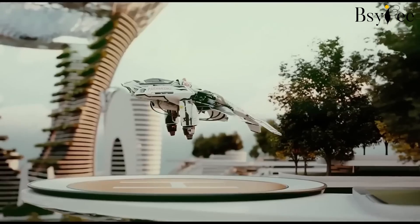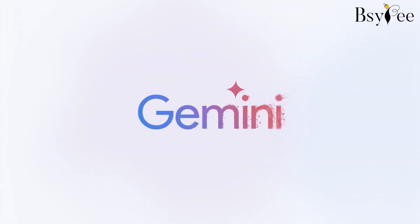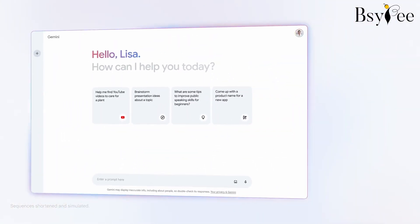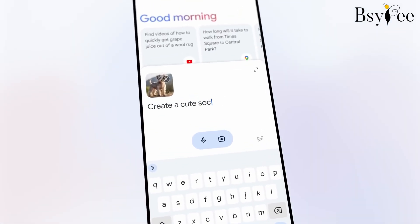Hey tech enthusiasts, today we are diving into the latest buzz in the tech world — yes, the Google Gemini AI app. If you are curious about the latest advancements in artificial intelligence, you are in for a treat.